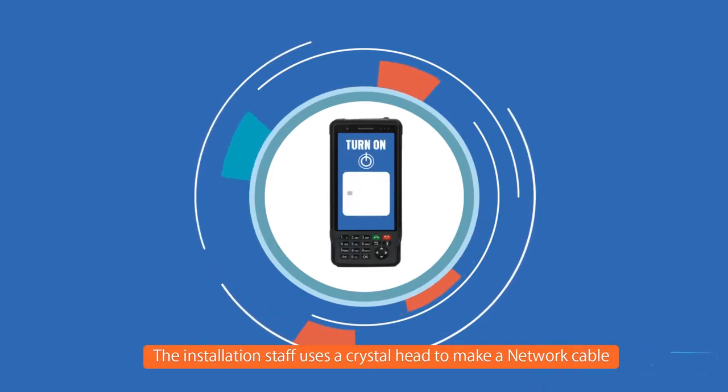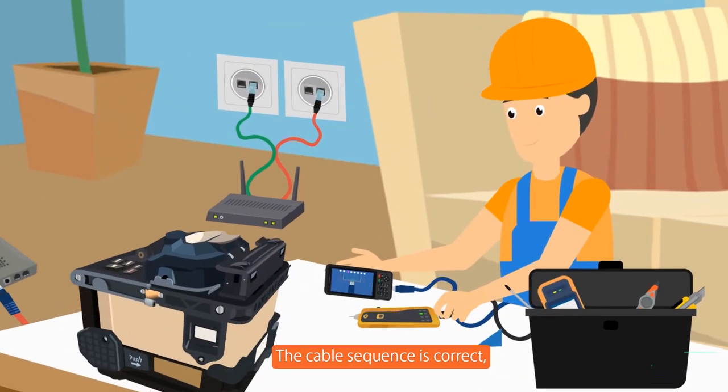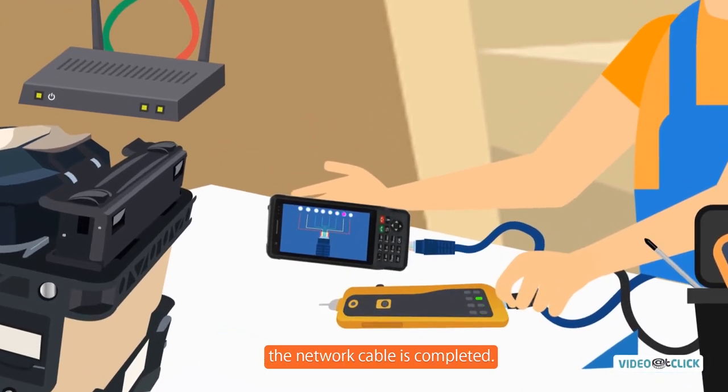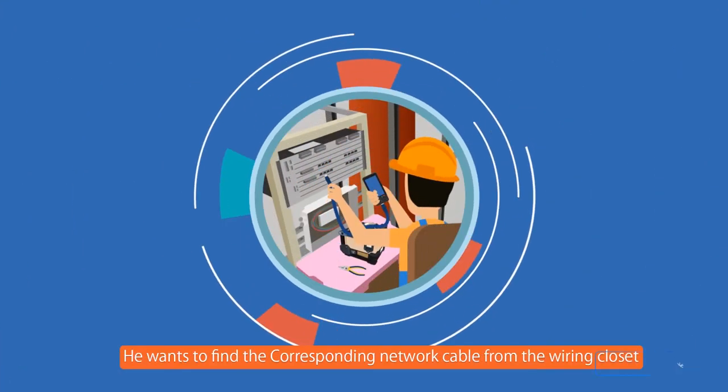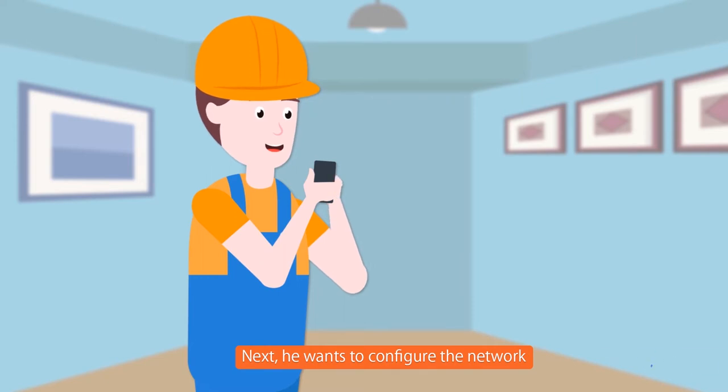The installation staff uses a crystal head to make a network cable and turns on the network cable threader function. The cable sequence is correct and the network cable is completed. He then finds the corresponding network cable from the wiring closet.